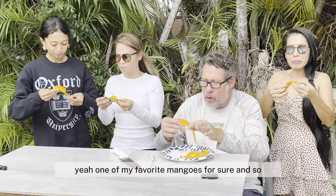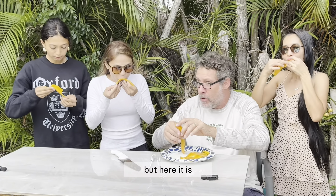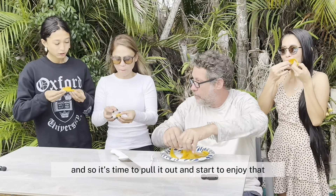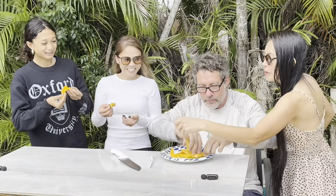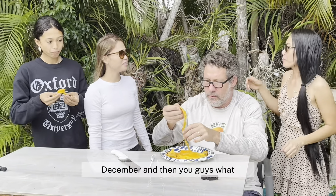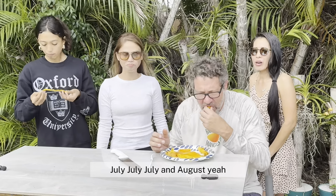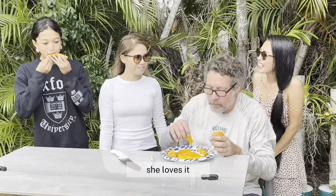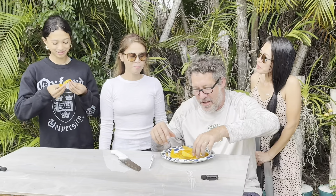One of my favorite mangoes for sure. We've had this in the freezer for a couple months, and here it is December 9th — time to pull it out and enjoy that private stock I have hidden away from everybody. It's so good. December for us, and you guys — sometime in June? July and August. Look at her, she loves it. With no fiber, it doesn't get in your braces, and it melts in your mouth.